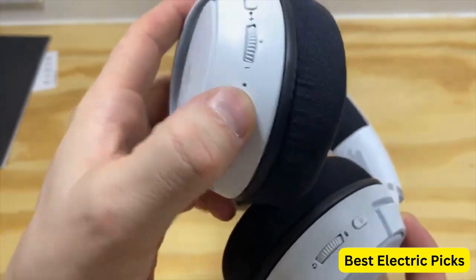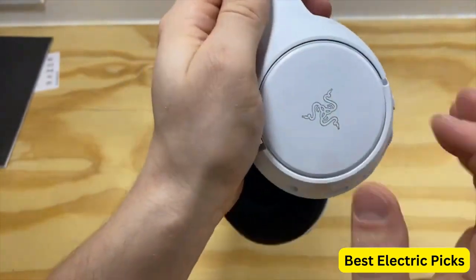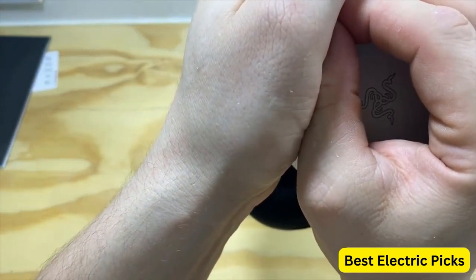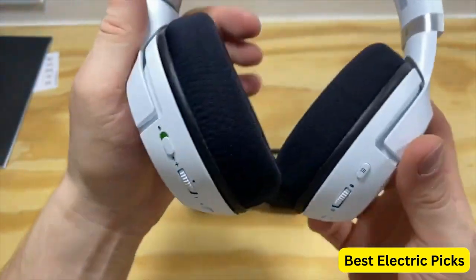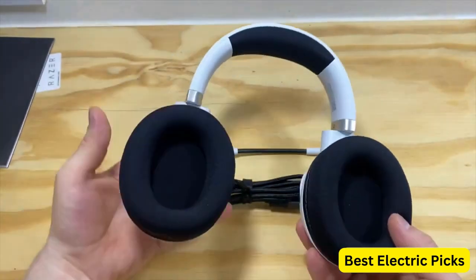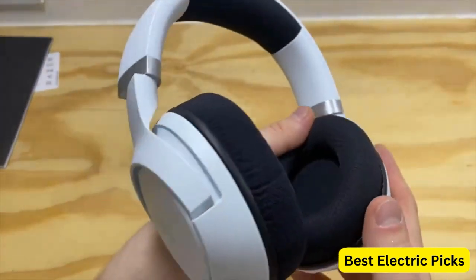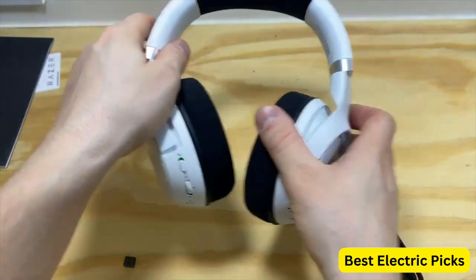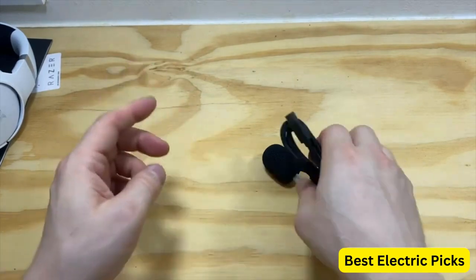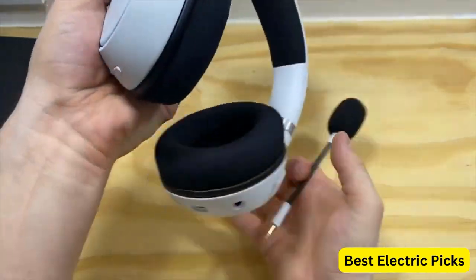There's also a dedicated mobile microphone that's perfect for making calls or chatting with friends on the go. One of the standout features of the Kaira Pro is its EQ pairing, which allows you to customize the audio settings to your liking. The headset also features Xbox Wireless and Bluetooth 5.0 connectivity, making it easy to use with a wide range of devices. The Razer Kaira Pro is a top-of-the-line option for gamers who value high-quality audio and advanced features, and its sleek white design makes it a stylish addition to any gaming setup.